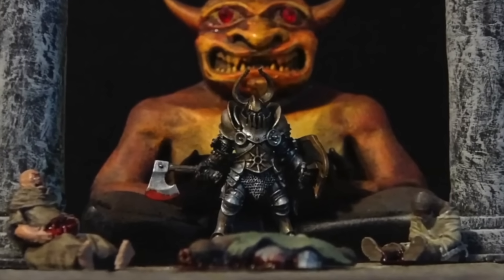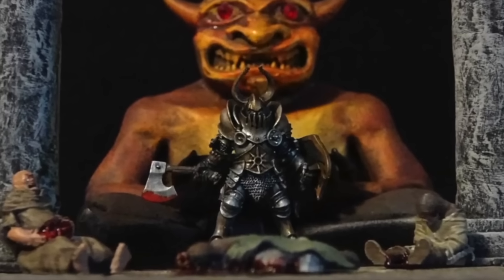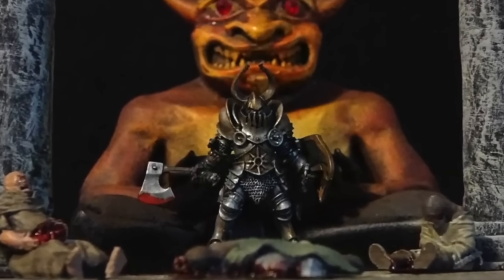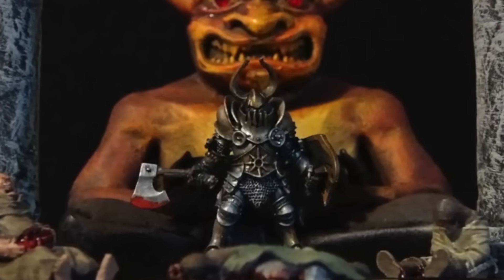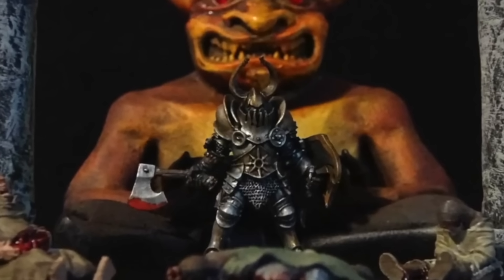Deathbringer again — from page 175: 'Your head is severed from your neck and soars through the air, landing D10 feet in a random direction.' The Warhammer critical hit tables — or as I call them, lullabies. Click on these videos for more Dungeon Craft.